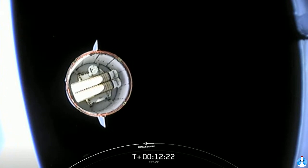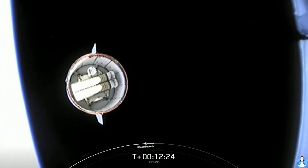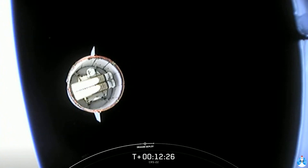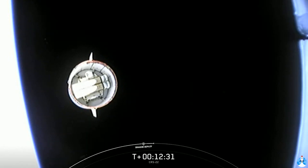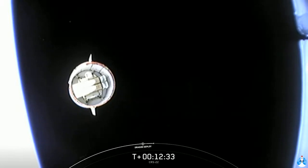Activity is coming up for Dragon. It will begin its service section Draco checkouts, followed shortly after by the nose cone opening.